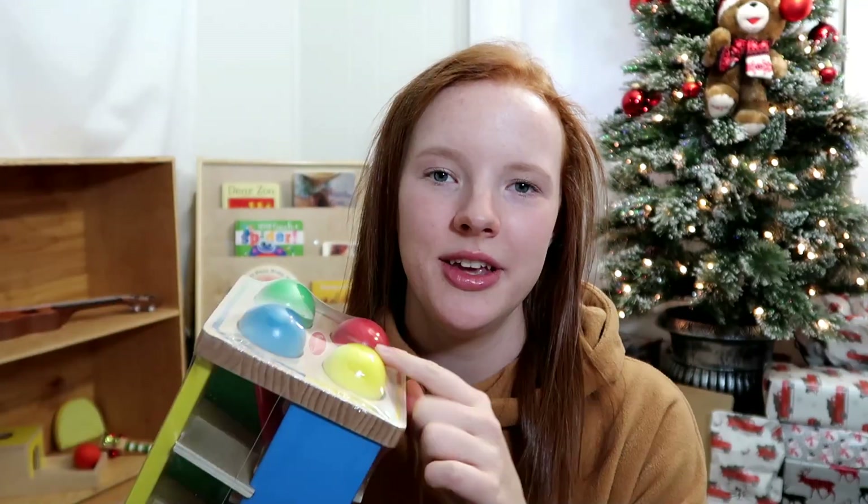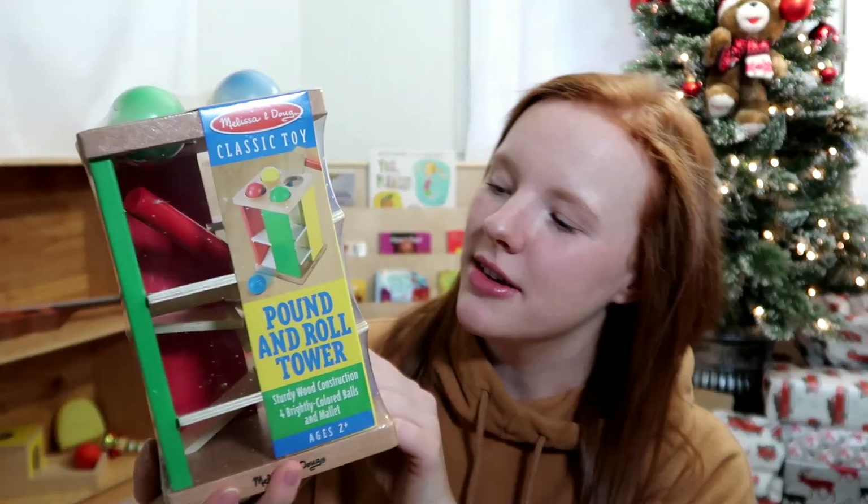Next, we have this Pounding Tower by Melissa and Doug. He really loves his drum — it's one of his favorite toys — so I thought we could combine the drumming motion with some fine motor skills of actually hitting the little balls with a hammer that comes with it. You have to hit them a few times for them to fall and roll down the ramp. I think he'll really get a kick out of causing that ball to roll. I got this brand new at a thrift store for a lot less than normal retail value.